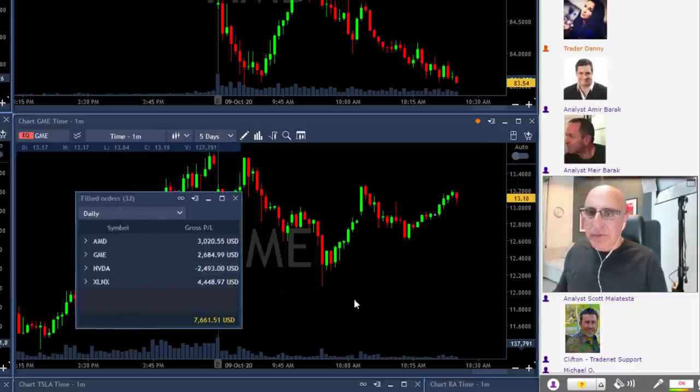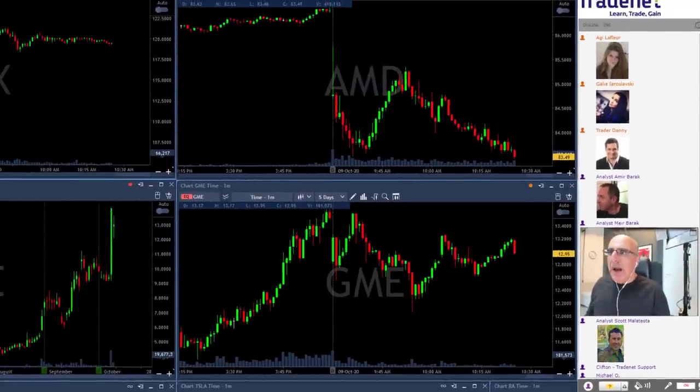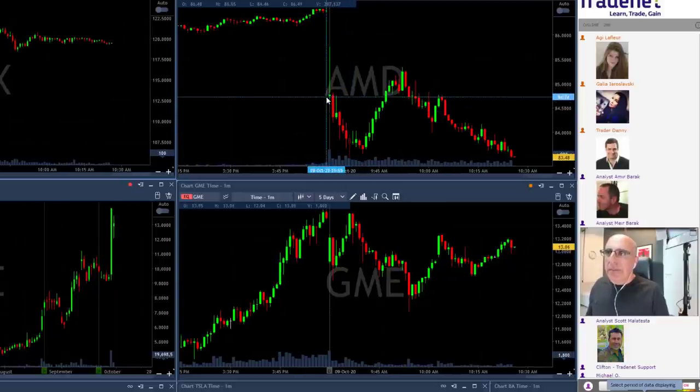Let's take a quick look at some of the trades today because there were some things worth remembering. I'll start with AMD — it's a technical pattern you need to remember. If you watched my pre-market shortlist today, you could have seen AMD there. It was on my shortlist, however it started with a big gap down.